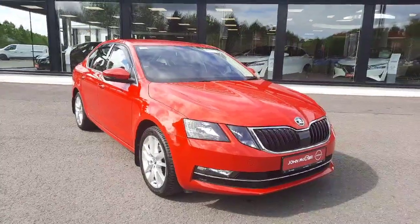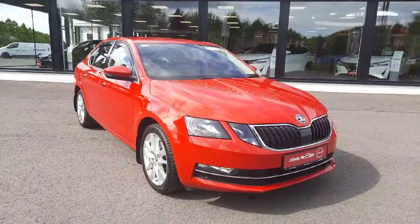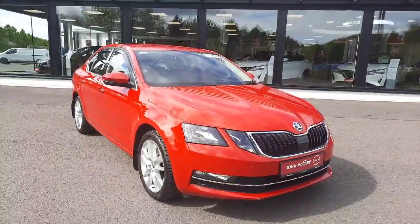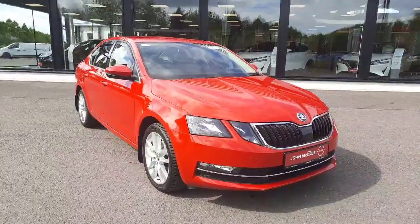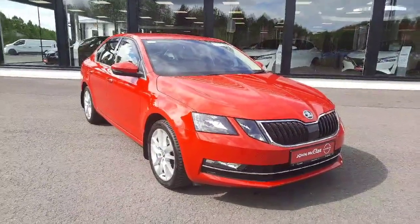Thanks so much for watching. If you have any questions on this car or any cars we have in stock, please don't hesitate to contact myself, Barry, on 042 9351 [number]. That's Barry at John McCabe Nissan in Landoque.